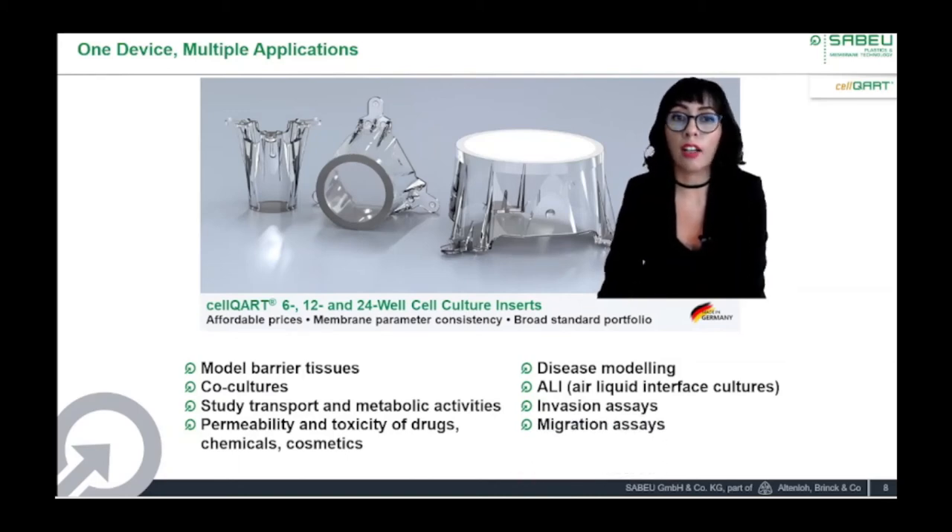Our inserts are currently used by academic labs all over the world, as well as contract research organizations, cosmetic, toxicology, and drug testing centers. Our cell culture inserts allow for convenient pipette access and optimized gas exchange. CELCAR inserts are RNA and DNA free and non-pyrogenic. We offer them in 6, 12, and 24-well format with pore sizes of 0.4, 1, 3, 5, and 8 microns with clear or translucent membrane optics.